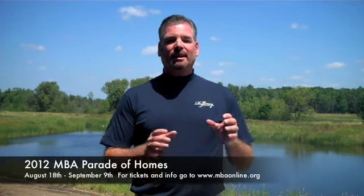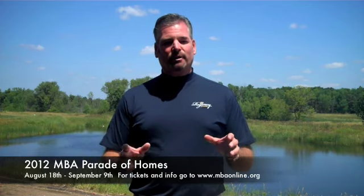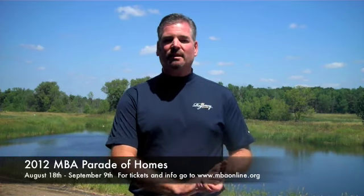Please think about building. Come to this year's Parade of Homes, August 18th through September 9th. It's been a privilege for Regency Builders to be in this year's Parade of Homes.